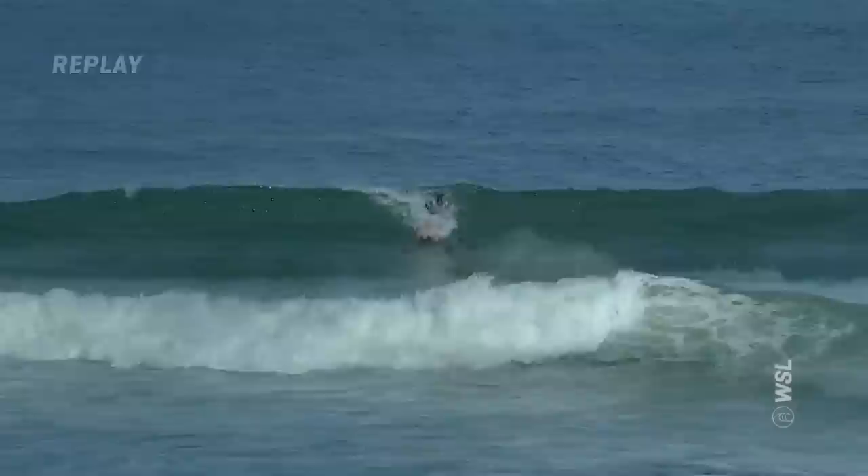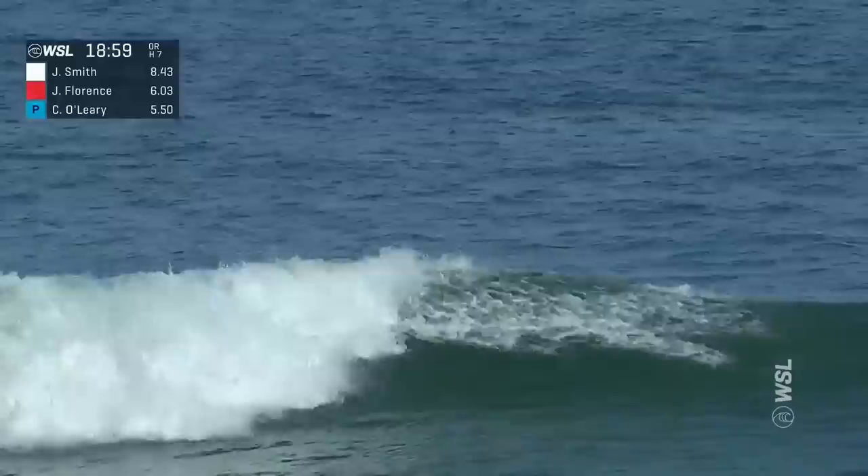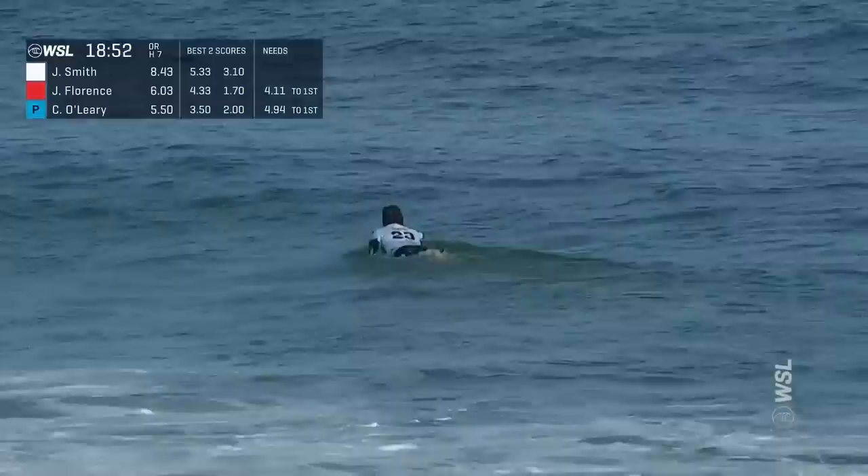One qualifier to the Olympics. If Jordy Smith were to double qualify through the WSL, then that spot would be reallocated to the ISA. And guess who would get that? Alan Cleland Jr., because he won that event.